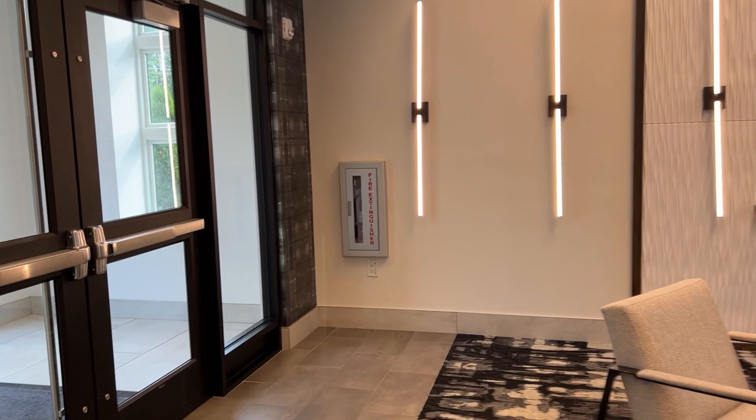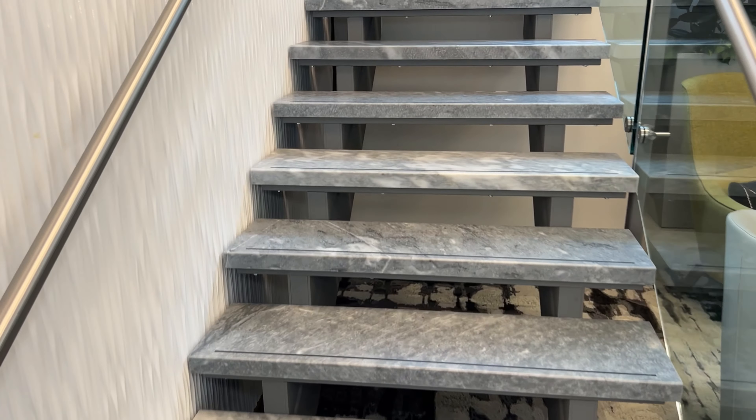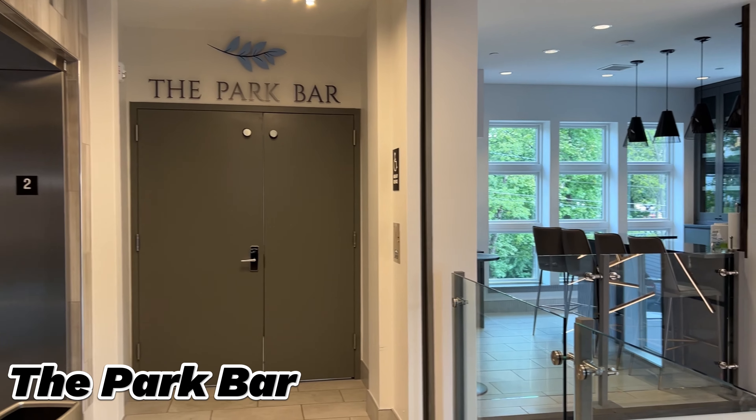We're going to take the stairs to show you the second level. Welcome — if you look to the right, we have a bar. Yes, we have a bar in our place.